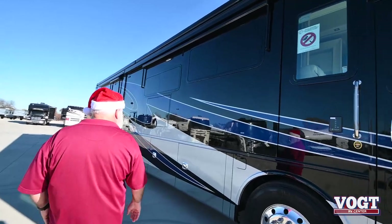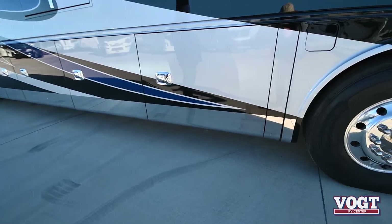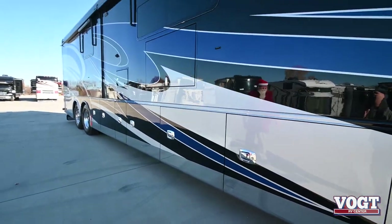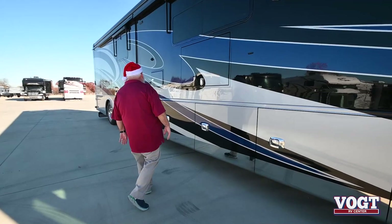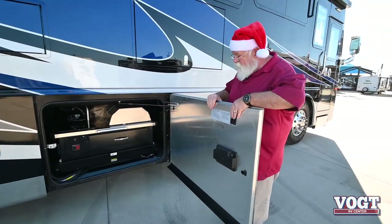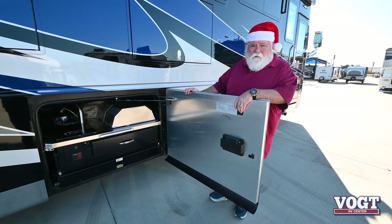Some of the new features on the 45 bus this year: they did the stainless steel rocker arms that go down around the bottom. And what I'm really excited for you to see is the brand new outdoor kitchen that they just started this year. That's right guys — outdoor kitchen on a Tiffin, and on a slideout, a power slideout.